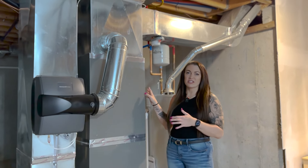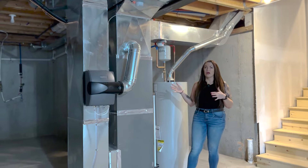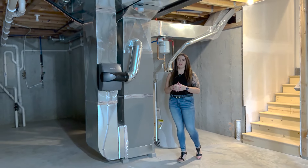Another thing you're going to want to check is the age of the HVAC and the water heater. Those are costly replacements as well, but that's nothing a home warranty can't cover. It's always good to know the age and check the condition while you're looking at the house.